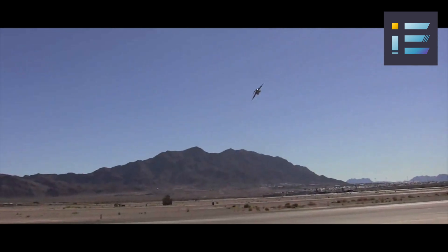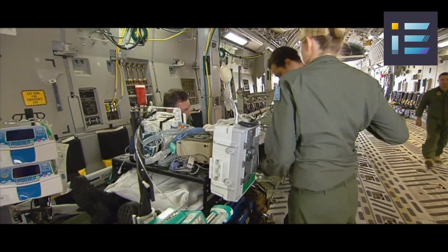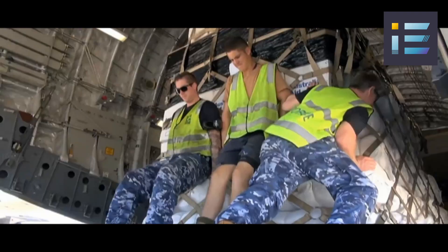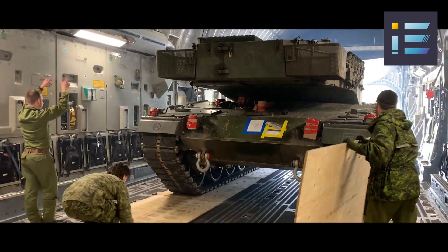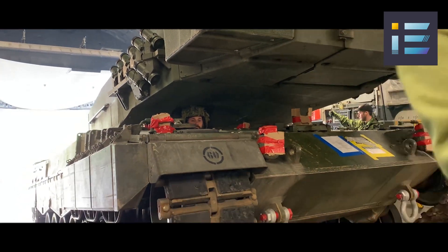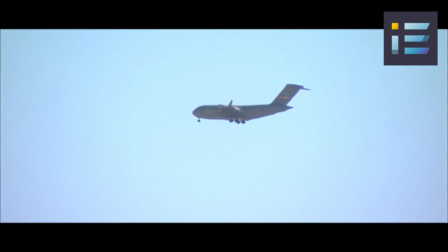The C-17 has a payload capacity of 170,900 pounds or 77,519 kilograms. It can carry up to 102 troops or paratroopers, or up to 36 litter and 54 ambulatory patients in aeromedical evacuation configuration. It can also accommodate various vehicles and equipment, such as an M1 Abrams tank, three Stryker armored vehicles, six mine-resistant ambush-protected vehicles, or 18 pallets of cargo.